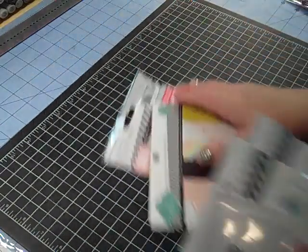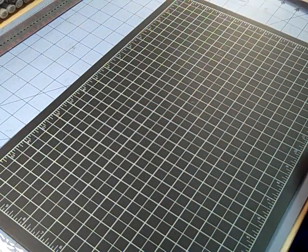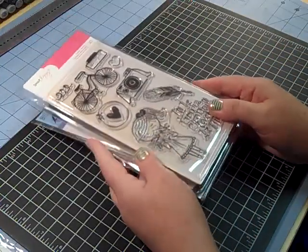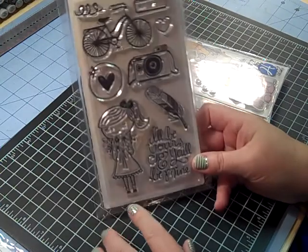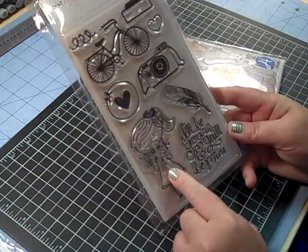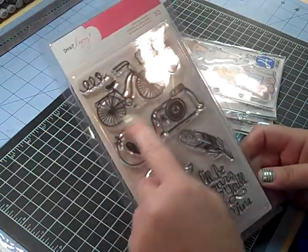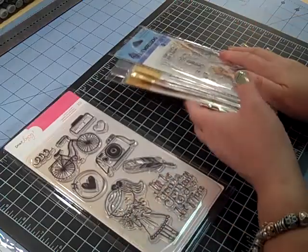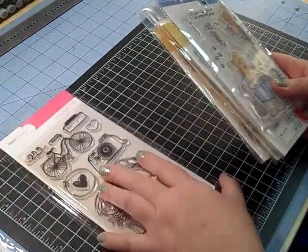That was from Crafty Steels. I also picked up the Dear Lizzie set from Crafty Steels and I adore this little girl — I think she is the cutest stinking thing. It says 'I'll be yours and you be mine,' and this bicycle is adorable. I had to get it.